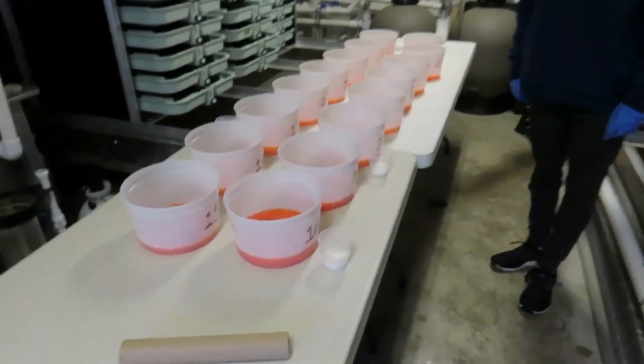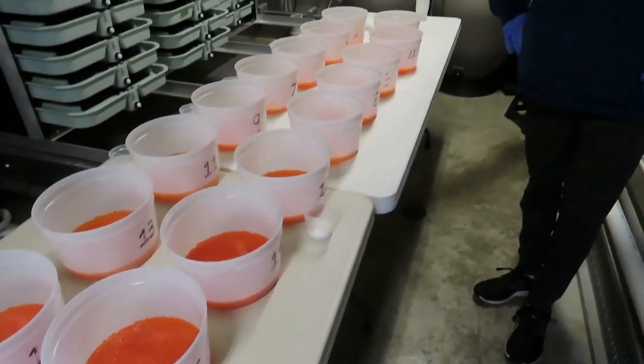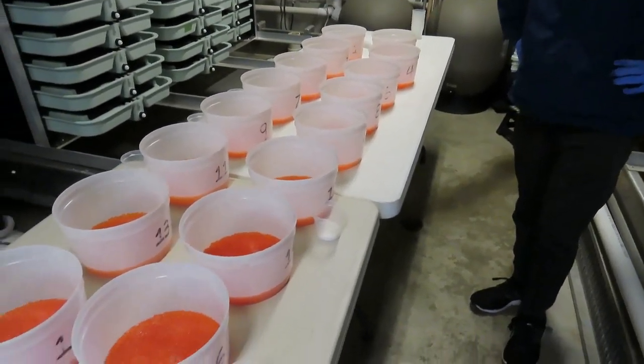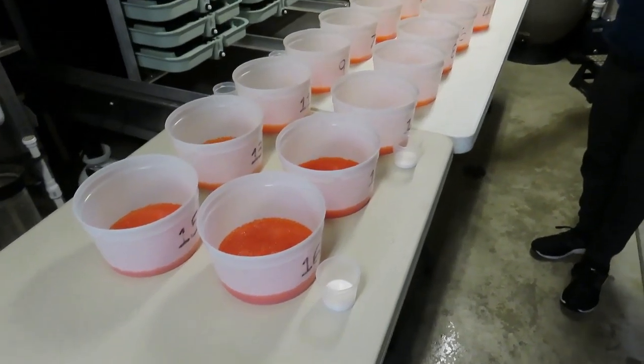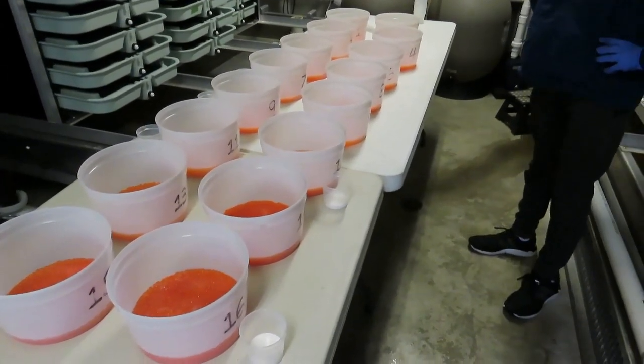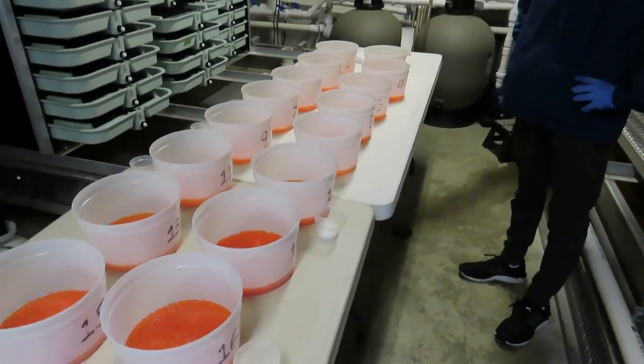Now as we're inside the incubation room, there's your milt and there's your eggs. As long as they're not exposed to water or each other, these will sit in kind of suspended animation for quite a while — as long as they don't get too warm or too cold, or get exposed to water or sunlight.